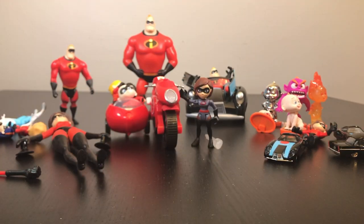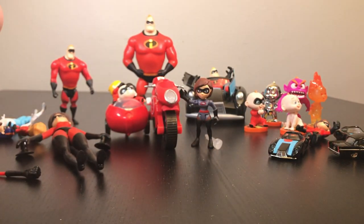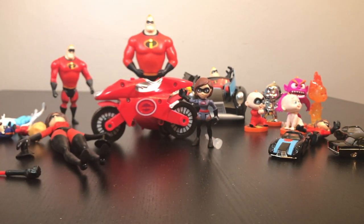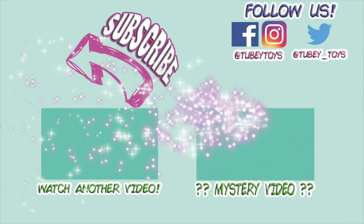Let us know which one is your favorite in the comments below. I'm going to have to say I really like all of them — I love all of these figures from the Jack-Jack set that you can get at Target, and this Elastigirl Elasticycle is so super cool, and the Incredibile is pretty awesome too. Don't forget to like this video and subscribe to Tooby Toys. Thanks so much for watching, guys. Have a great day. Don't forget to subscribe — it's free!